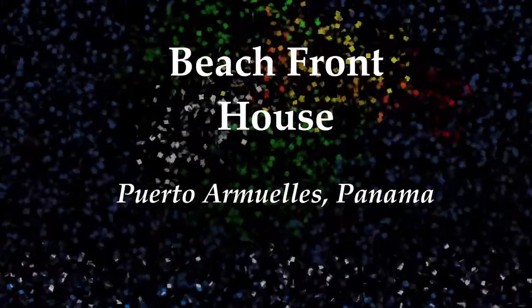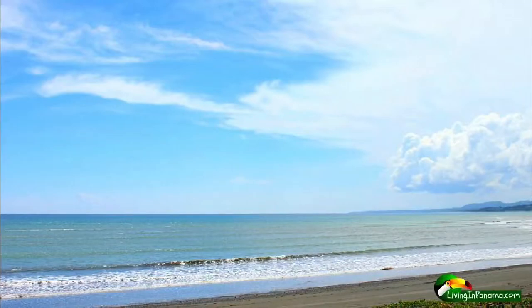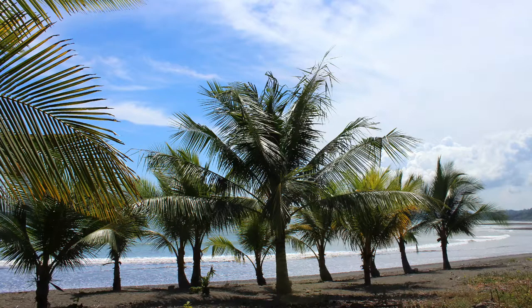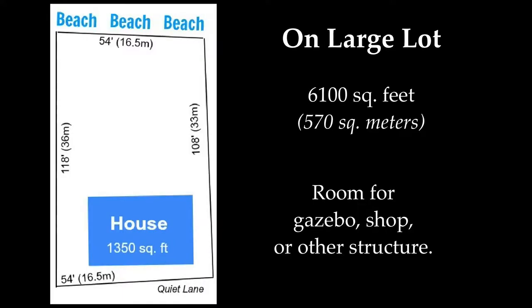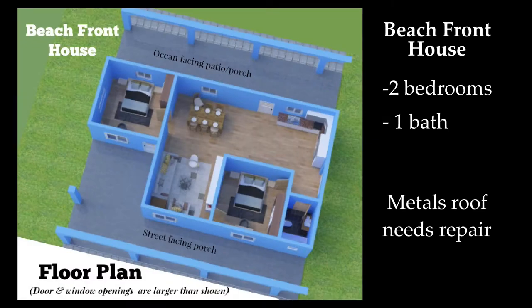Hi, I'm Betsy from Living in Panama. I want to let you know about a very affordable beach house we have for sale. It's only $87,500. It's on a beautiful beach. The lot is ample at 6,100 square feet. The house is 1,350 square feet. It has two bedrooms, one bath.